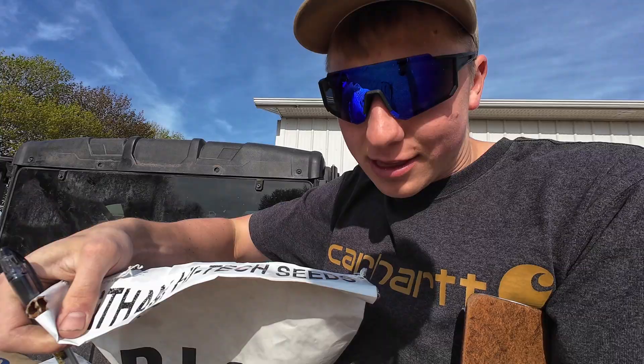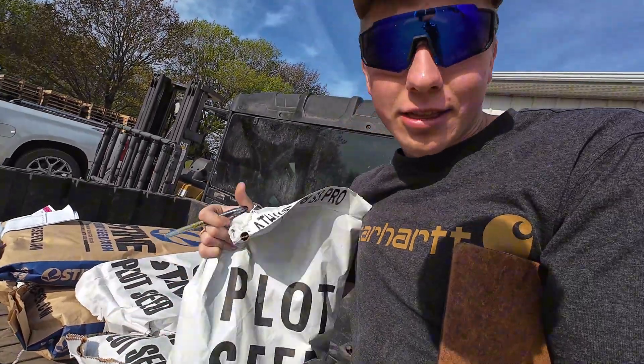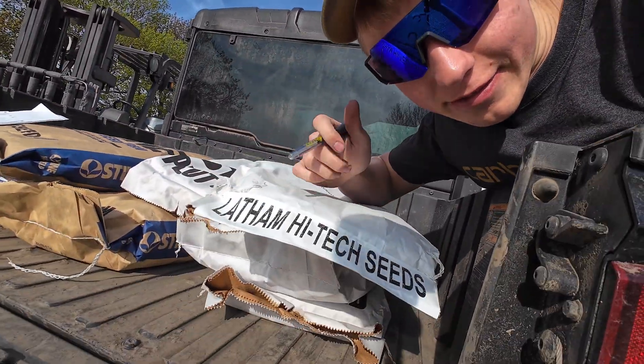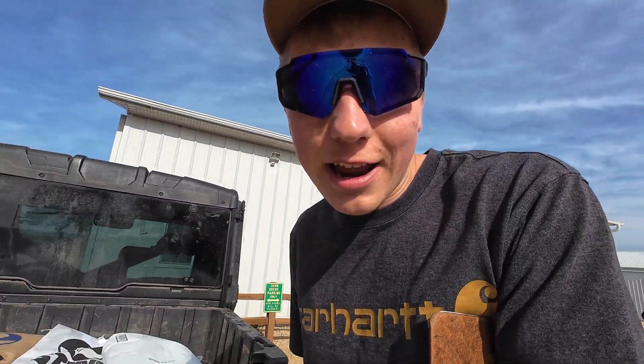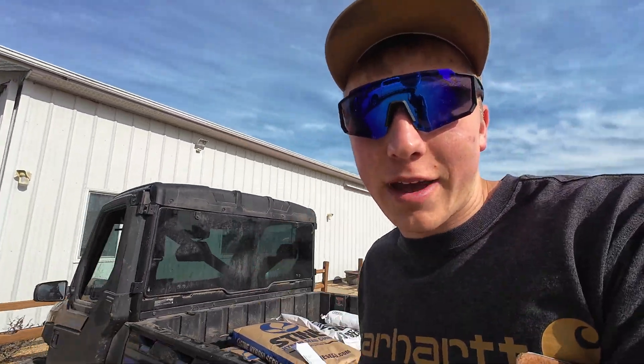I'm not going to plant the Latham, but look at the brand on this one - look at the label on this bag. It says 'High Tech,' spelled exactly how I spell High Tech Farmer. But we'll call the Stein rep and ask him which two he would recommend the most.